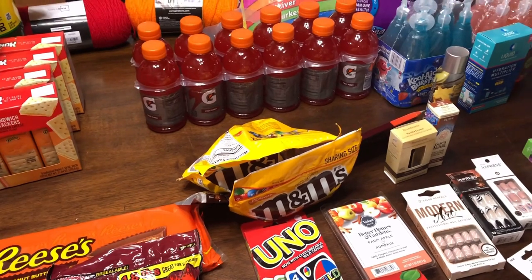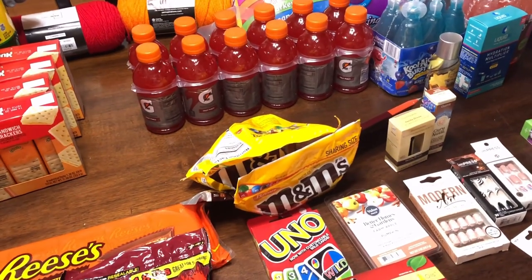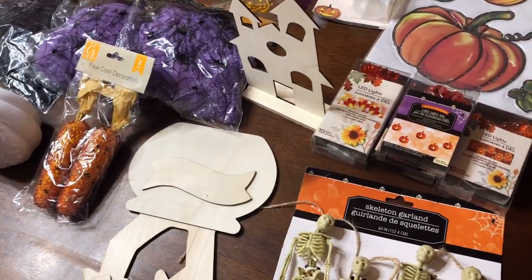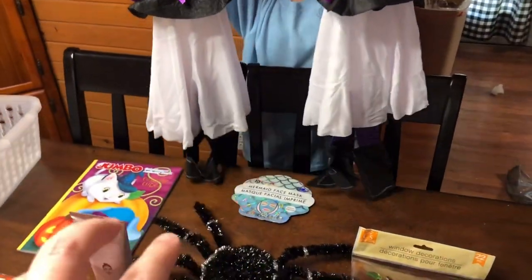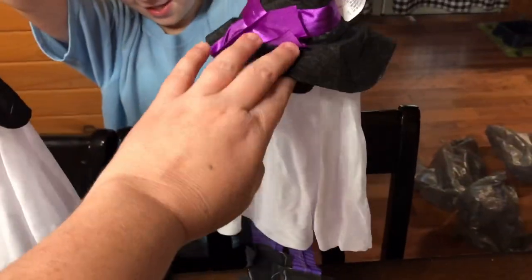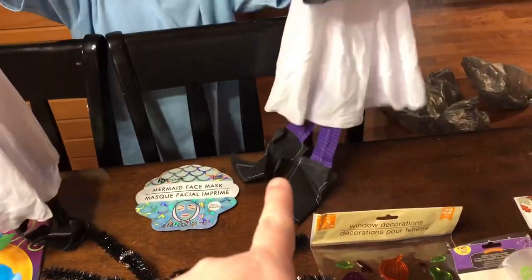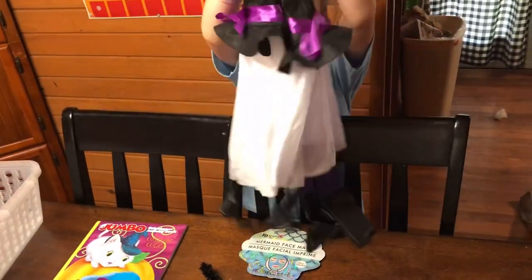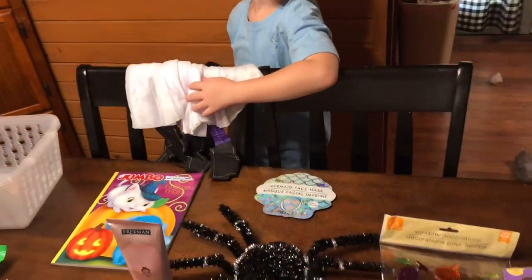Now here is my Dollar Tree haul. The girls got two little witch ghost decorations — they're like little ghosts with eyeballs, a little hat, and little long legs with boots on. They're going to put them upstairs. They also got some window clings to stick in the windows.